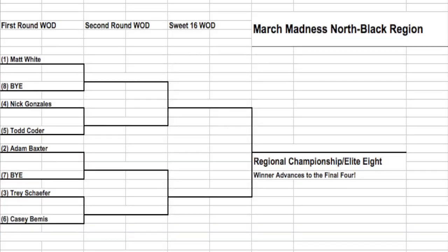Moving to the last region, the North Black region. Matt White will be the number one seed, getting the bye into the second round and taking on the winner of the 4-5 matchup between Todd Coder, the five seed, and Nick Gonzalez. In the bottom of the north black region, Adam Baxter — quite cocky of late — gets the number two seed and a bye, taking on the winner of the 3-6 matchup between Casey Bemis and Trey Schaefer. Our selection committee really had a lot of fun with this one. I'm looking for a second seed upset — either Bemis or Schaefer takes down Baxter in the second round.